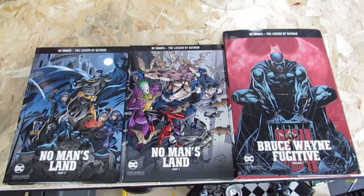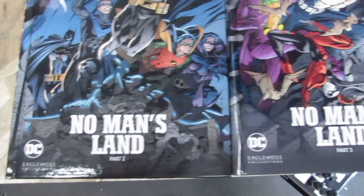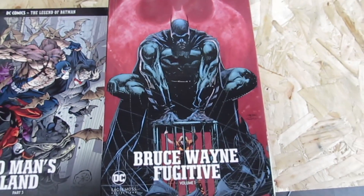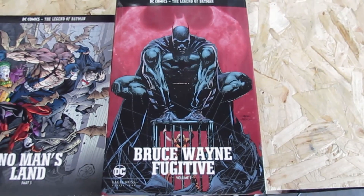We have three books here: No Man's Land Part 2, No Man's Land Part 3, and also the special edition which is Bruce Wayne Fugitive Volume 1. We'll be going through all of those.